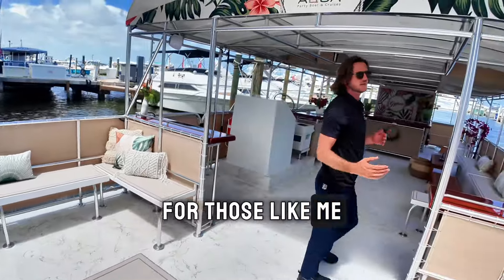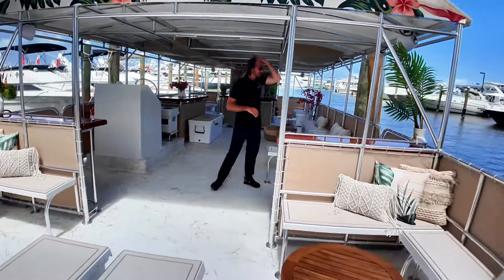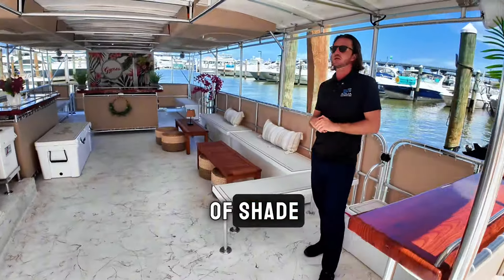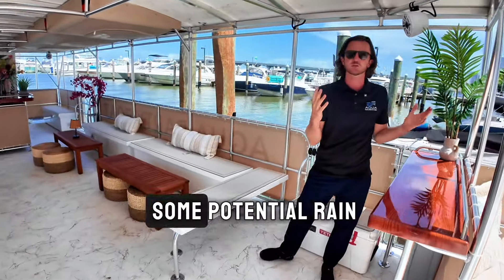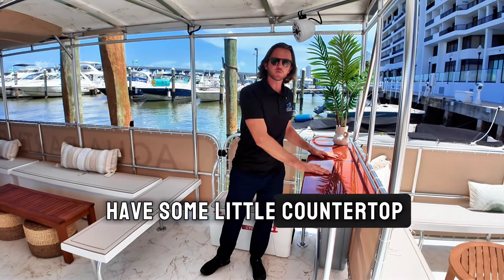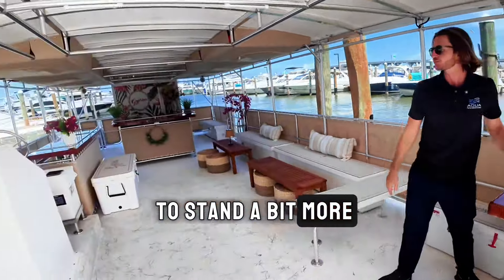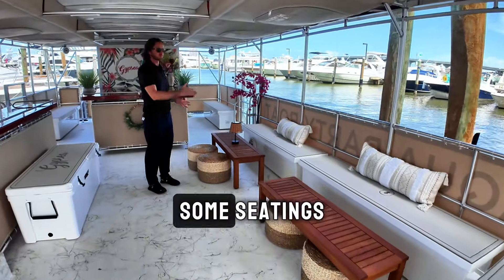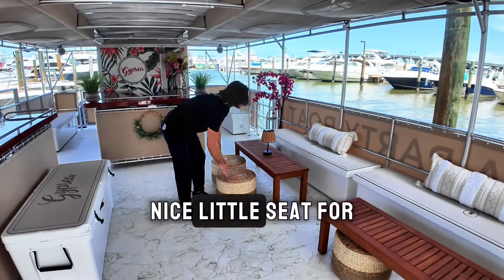For those like me that like the shade a bit more, you can come down underneath our hardtop. This provides you plenty of shade but also protection against some potential rain. On either side we have some little countertop for those that like to stand a bit more. Right here in the center we have some more tables, some seating, a nice little seat for your friends.